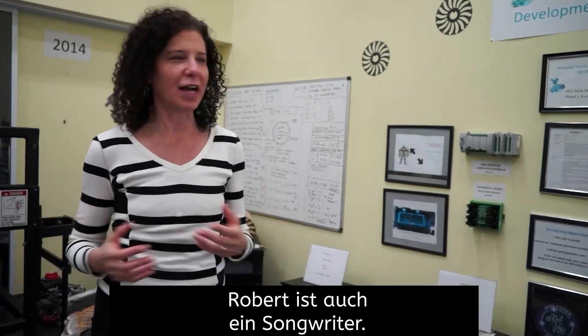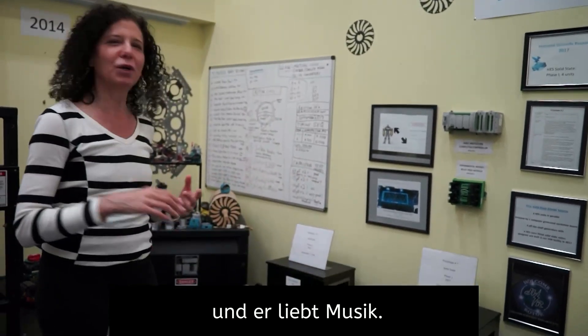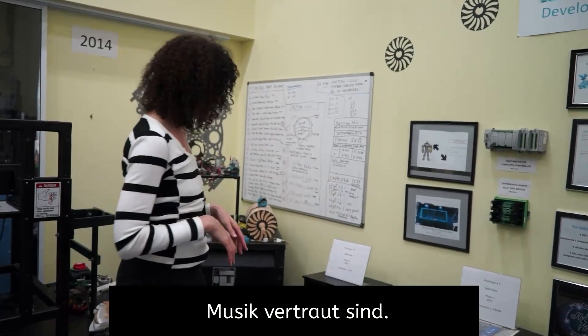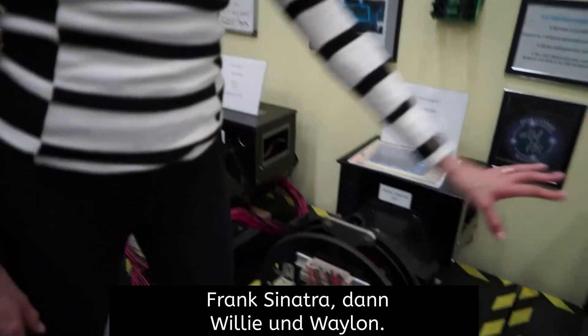Robert is a songwriter as well — he's got like 300 songs and he loves music. So when he was building this, he was listening to a lot of Eva Cassidy. We named our first prototype Eva. Then came Frank Sinatra, then Willie and Whelan.